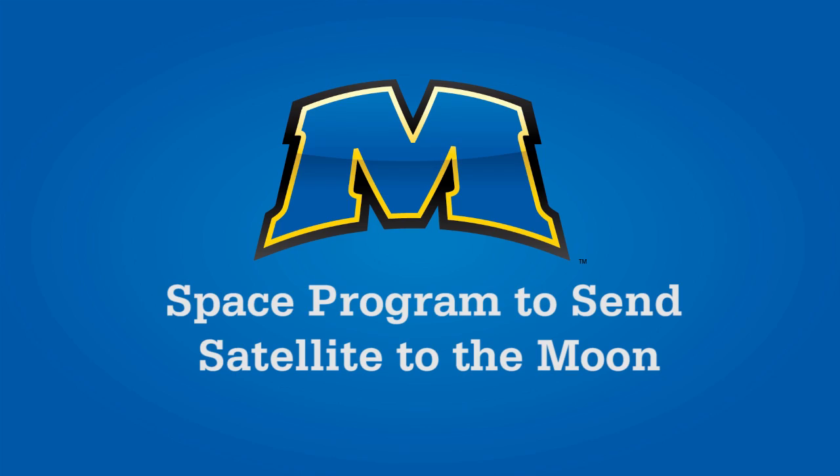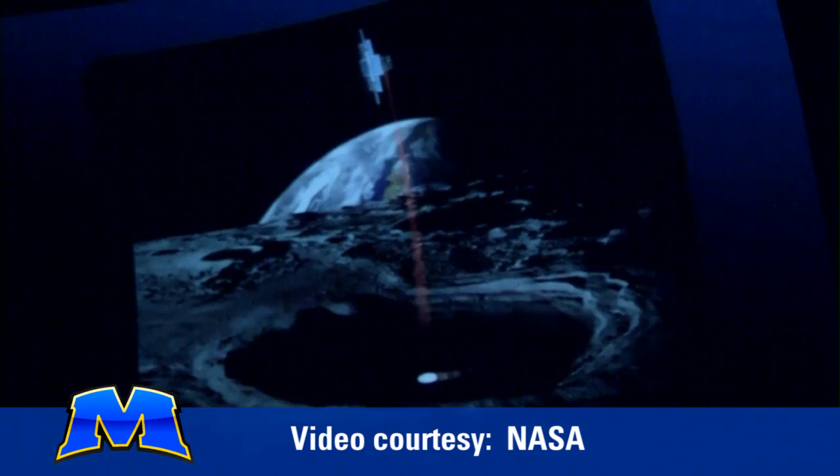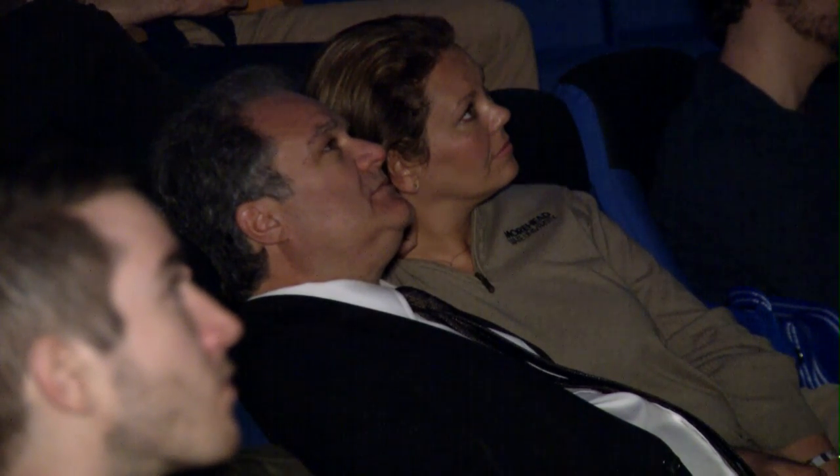This is a huge day for Morehead State University. NASA just announced the selection of 13 secondary payloads on EM-1, Exploration Mission 1. It's the maiden voyage of the largest rocket ever built in the history of the world, the Space Launch System. It's going to fly in 2018 and the first time it flies it's going to swing around the moon. It's going to have the Orion capsule, but not astronauts — they're going to carry 13 small spacecraft to various destinations. Morehead State and its partners, Lunar Ice Cube Mission, has been selected as one of the payloads.